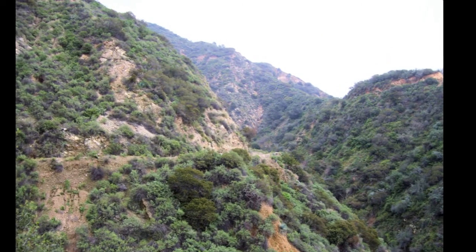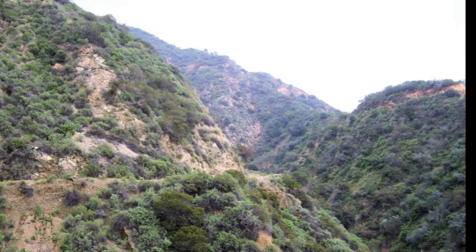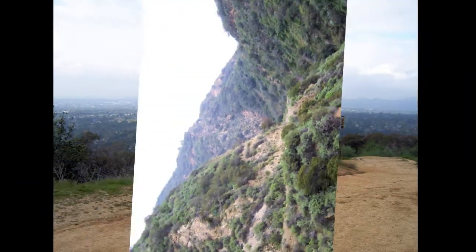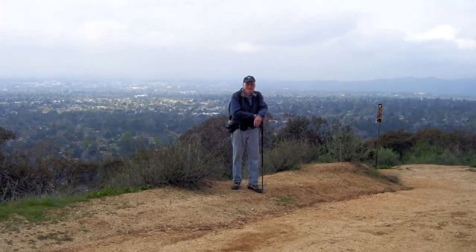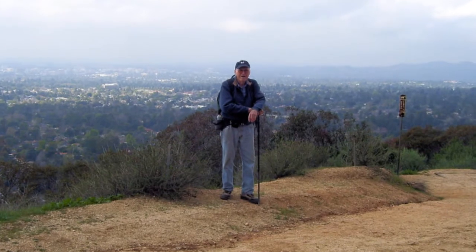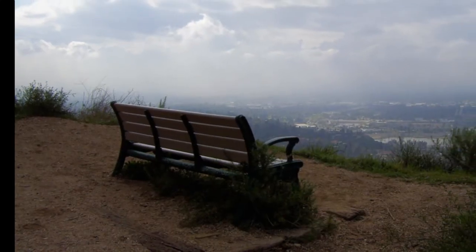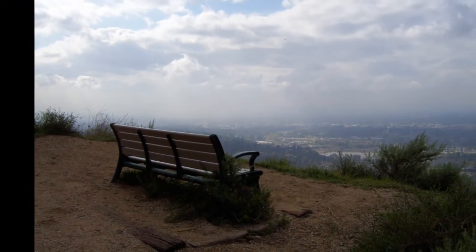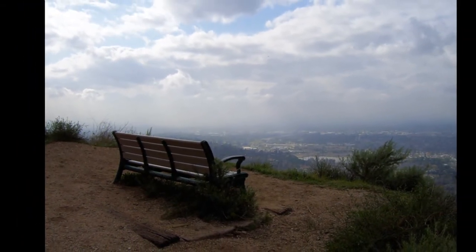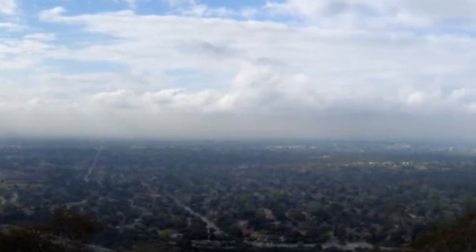And then the trail begins to climb quite earnestly up into the mountain. Jack stops for a minute to take a moment of relaxation. At several places along the way there are even places to sit down and rest, where you can get some pretty good views of the San Gabriel Valley below.